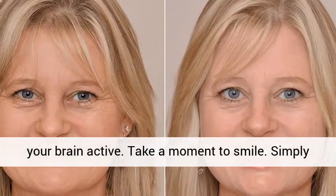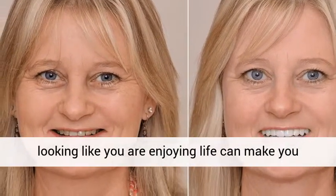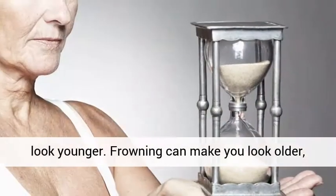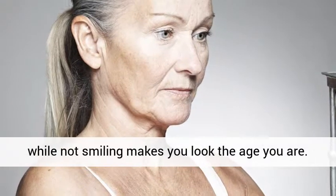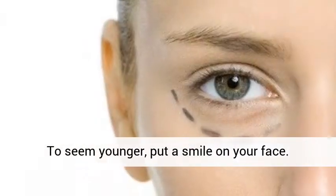Take a moment to smile. Simply looking like you are enjoying life can make you look younger. Frowning can make you look older, while not smiling makes you look the age you are. To seem younger, put a smile on your face.